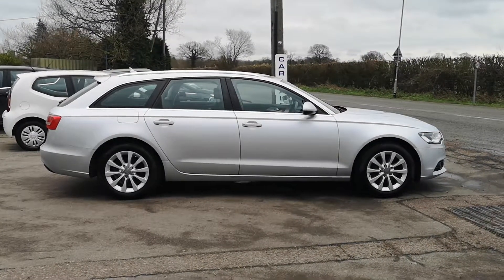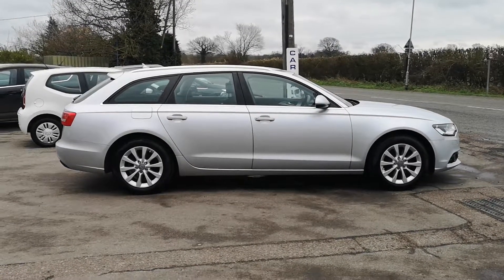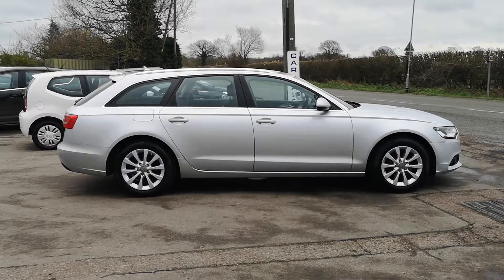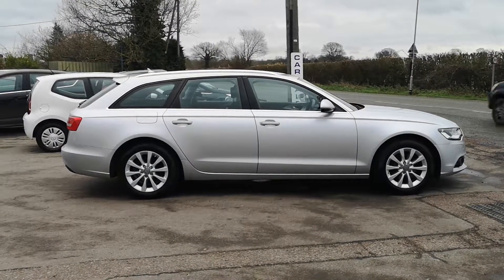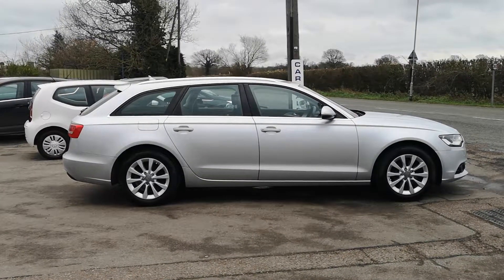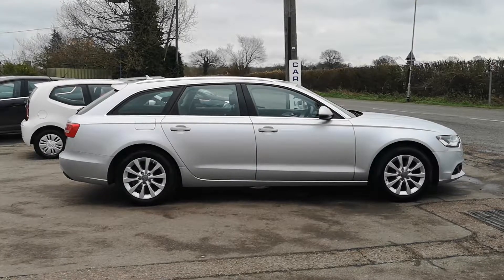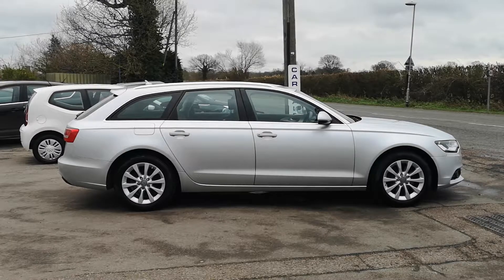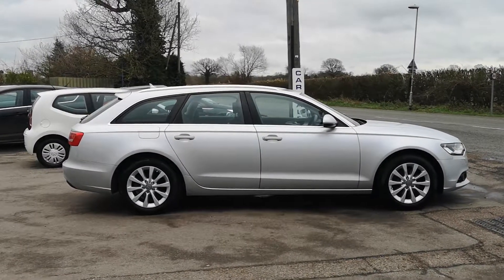Welcome back to a blustery DC last here in Skoll Norfolk where we have an absolutely stunning car. We have a 2011 61-plate Audi A6 2-litre diesel SE in metallic silver, 110,000 miles on the clock, two owners from new, full Audi service history including a cam belt at the last service.